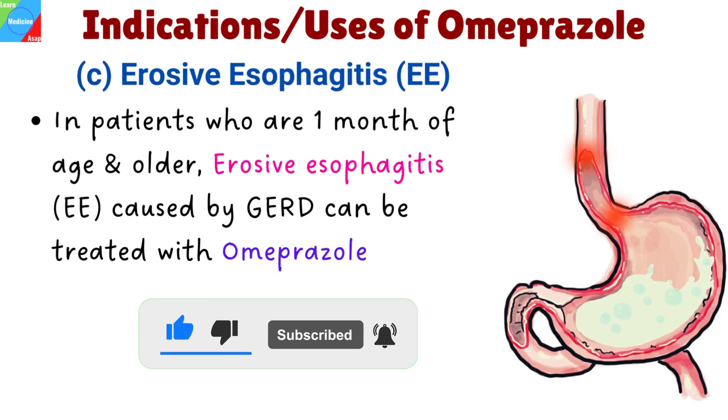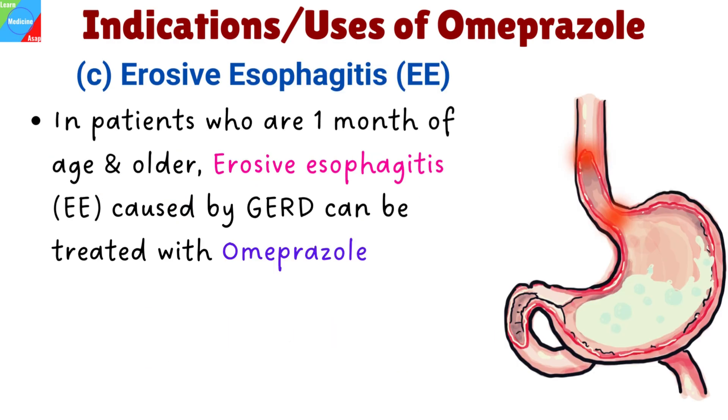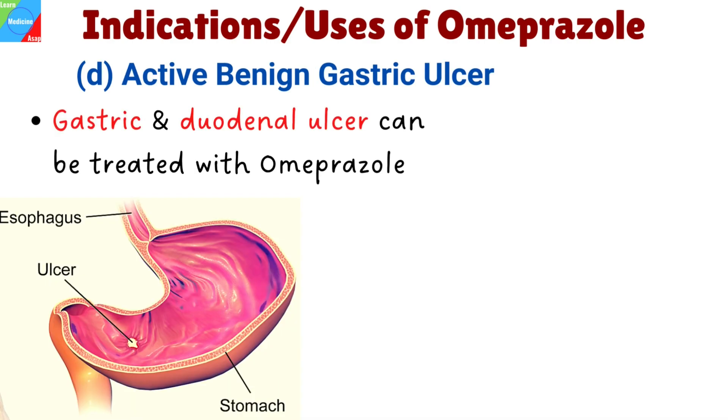Erosive esophagitis caused by acid-mediated gastroesophageal reflux disease in patients who are one month of age and older can also be treated with Omeprazole. Treatment of active benign gastric ulcer in adults can be achieved with Omeprazole, as well as treatment of active duodenal ulcer in adults.